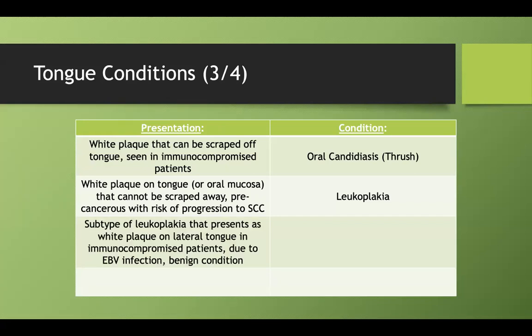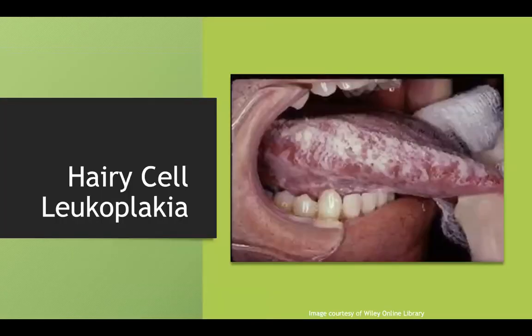What about leukoplakia that is on the side of the tongue? It's seen in immunocompromised patients, related to EBV, and it's actually a benign condition. This is called hairy leukoplakia. You can't scrape it off, it's on the side, and it's associated with EBV infection.